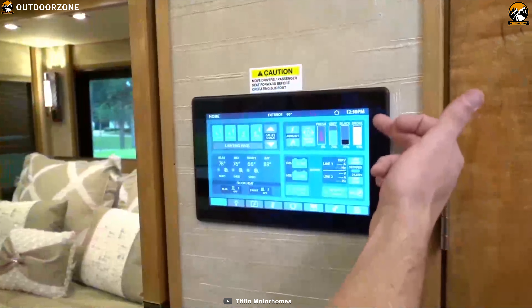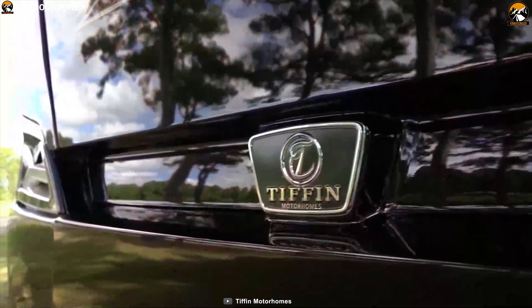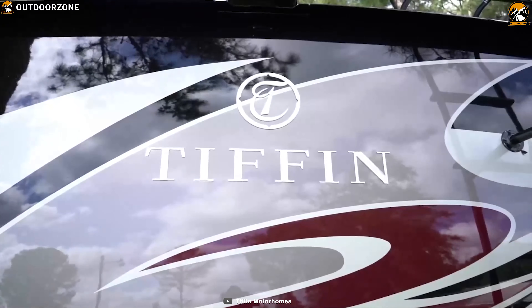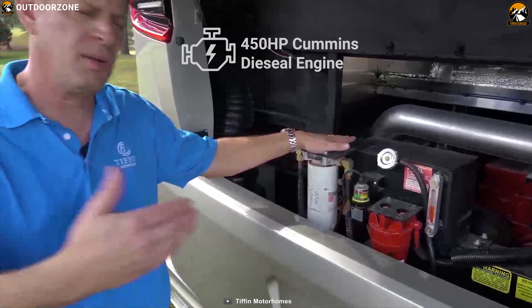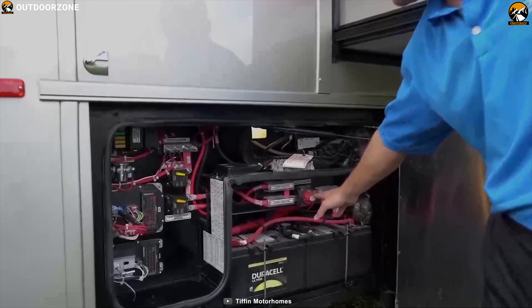This motorhome offers 5 different floor plans that let you fully customize its interior according to your taste and convenience. Under the hood, it has a 450hp Cummins diesel engine with a 6-speed automatic transmission and sits on a Powerglide chassis to ensure a responsive driving experience.